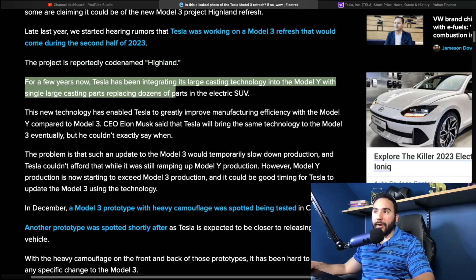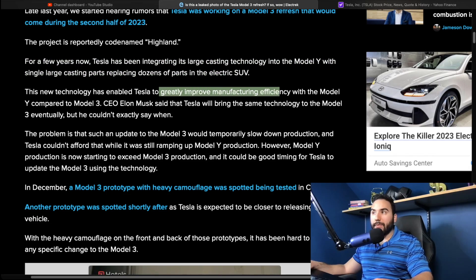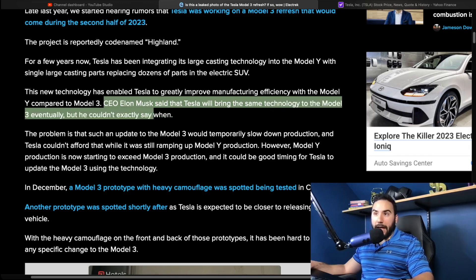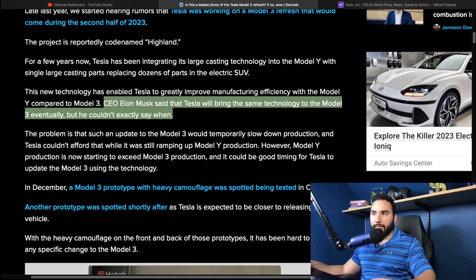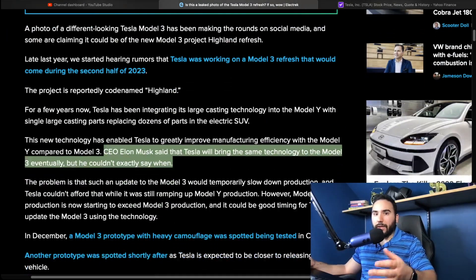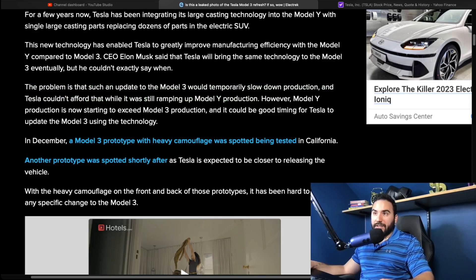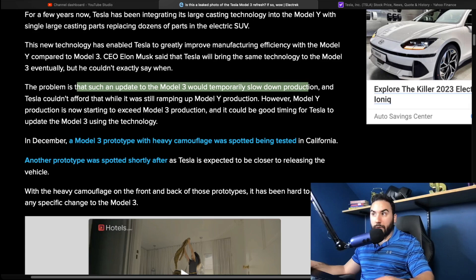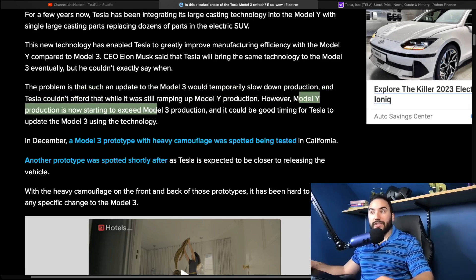For a few years Tesla has been integrating large casting technology into the Model Y, where single large casting parts replace dozens of parts in the electric SUV, greatly improving manufacturing efficiency. CEO Elon Musk has said Tesla will bring the same technology to the Model 3 eventually, but couldn't say exactly when. That technology is rumored to be part of this new Model 3 version. The problem is that such an update would temporarily slow down production — something Tesla couldn't afford while still ramping up Model Y production.